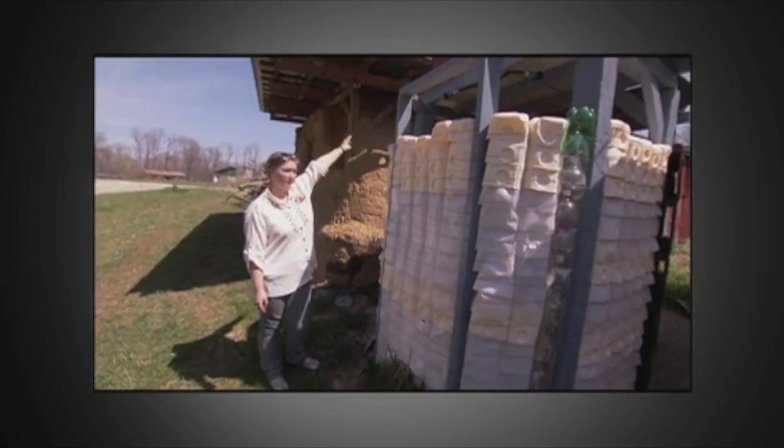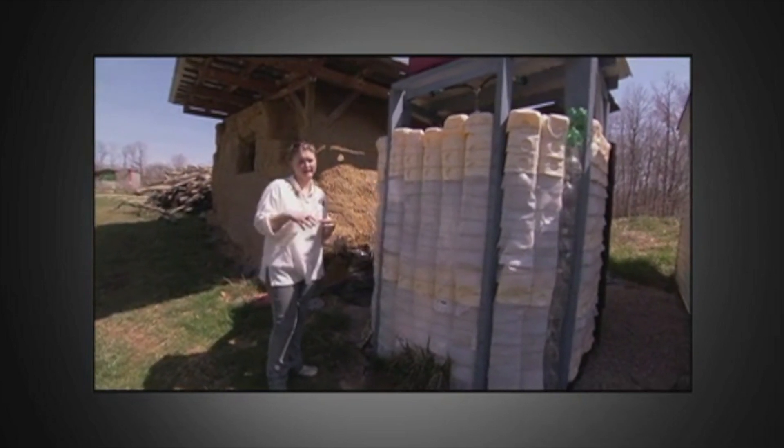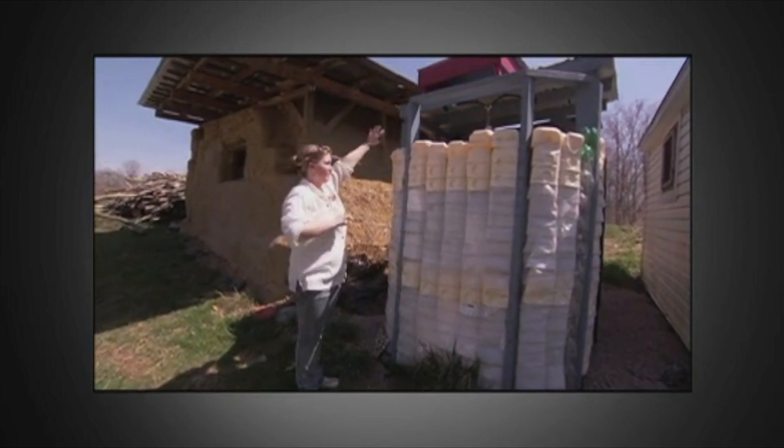The solar shower is made out of milk jugs. The water from the roof goes into this little box here, and the sun naturally heats it, and then through gravity it flows into the pipes.